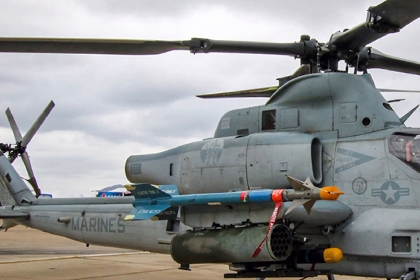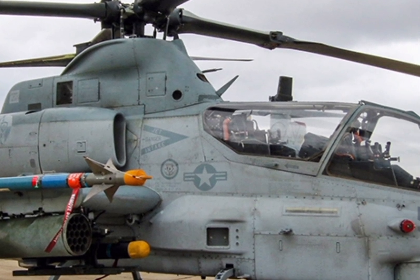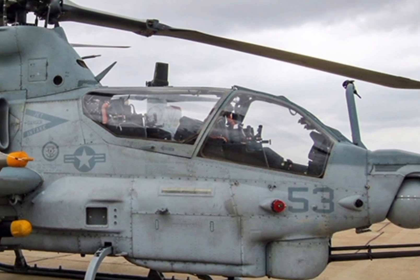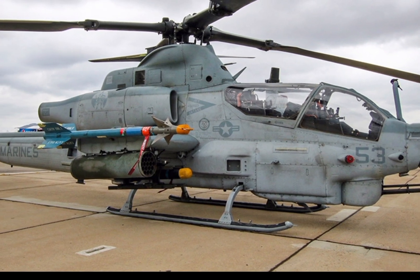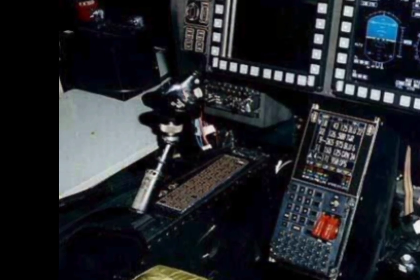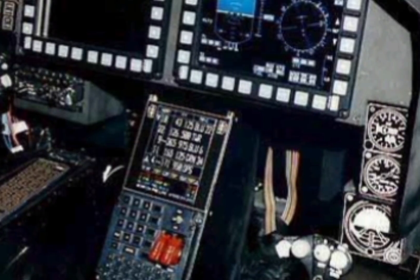Equipped with state-of-the-art avionics, the R1Z Viper boasts an advanced target sight system that provides exceptional targeting accuracy in both day and night operations. The helmet-mounted display system enhances pilot awareness, allowing for precise engagement of enemy targets. Its integrated glass cockpit features multifunction displays that streamline mission management and reduce pilot workload, ensuring maximum efficiency during combat missions.